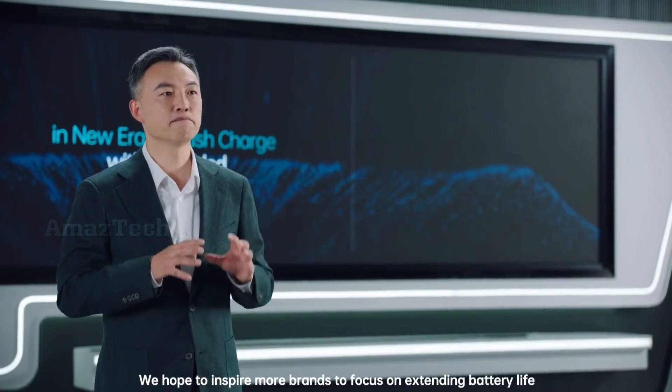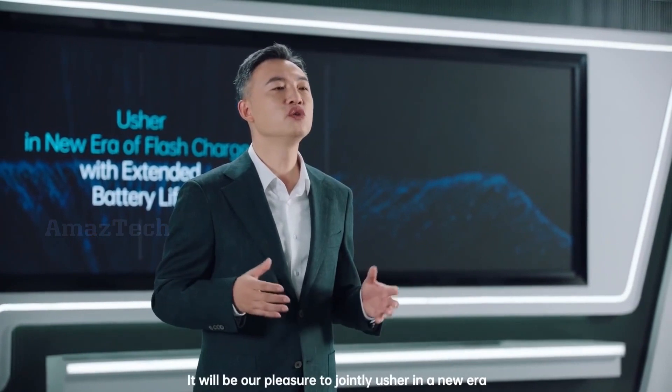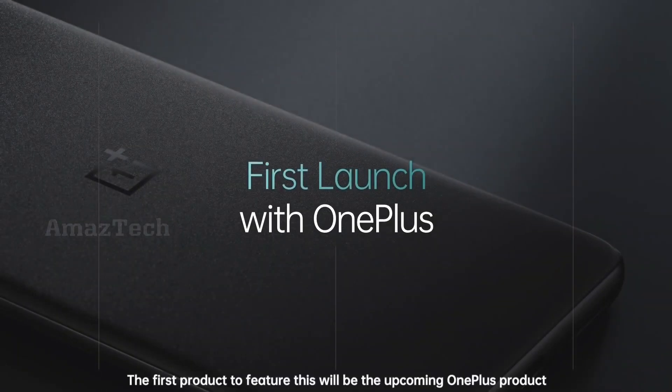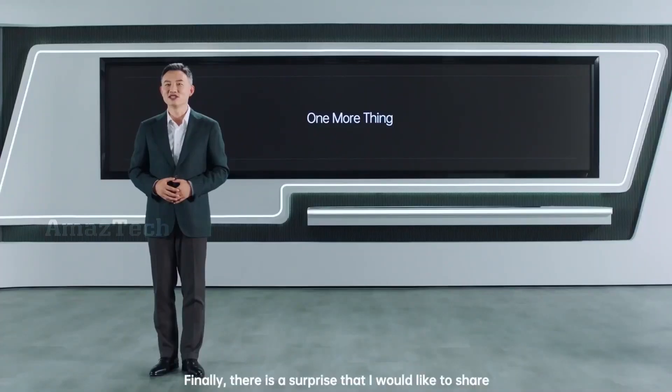We hope to inspire more brands to focus on extending battery life. It will be our pleasure to jointly usher in a new era of fast charging together. The first product to feature this will be the upcoming OnePlus launch in the second quarter of this year.